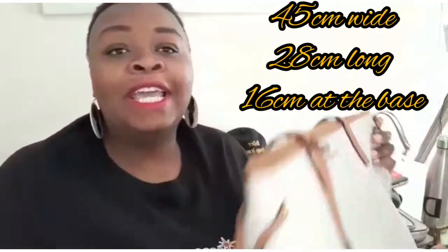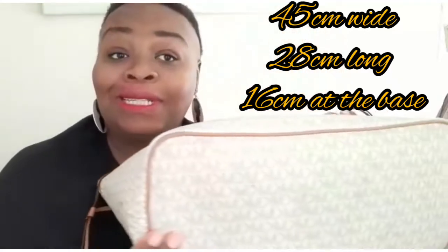The tote bag that's been a favourite of mine is this Michael Kors Jet Setter range. It is 45 centimetres wide, 28 centimetres long, and about 16 centimetres on the base. Inside, it's quite hollow so you are free to organise your bag whichever way you want. Sadly it's not reversible, but it's made from PVC with leather trimming and leather handles. PVC is very easy to clean, it's strong, it is durable, and very easy to clean for any spillage — a big tick in my book.